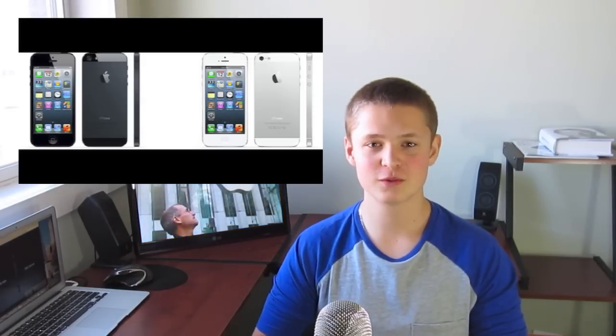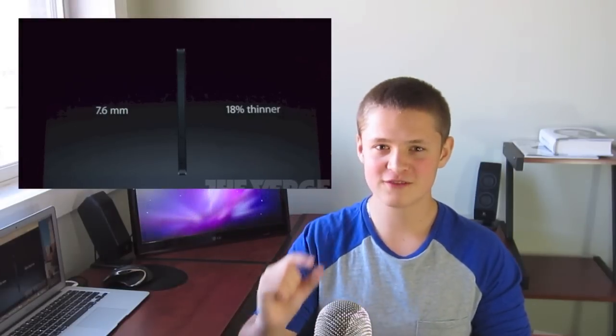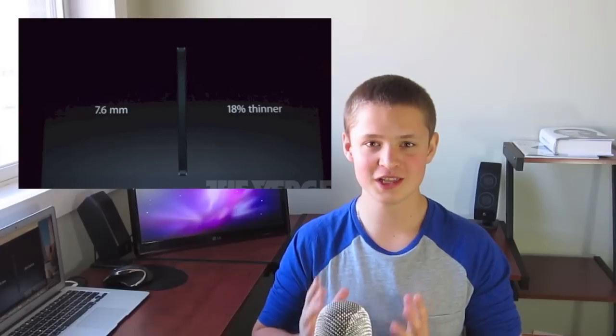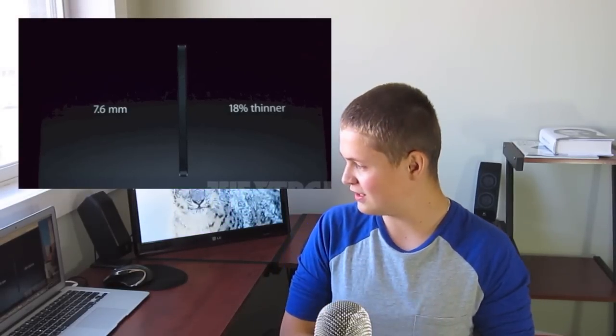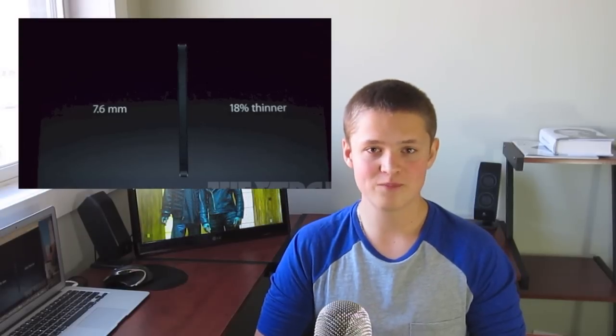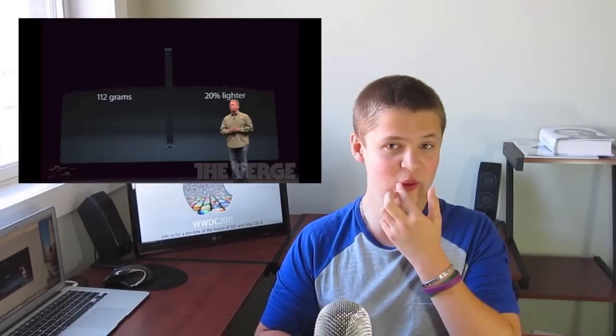Yes, it is called the iPhone 5 now. It is 1.6 millimeters thin — not thick, but thin. It has reclaimed its status as the thinnest smartphone on the market today. It is 18% thinner than its predecessor, the 4S. It is now also the lightest smartphone on the market, coming in at 112 grams — that is 20% lighter than its predecessor.